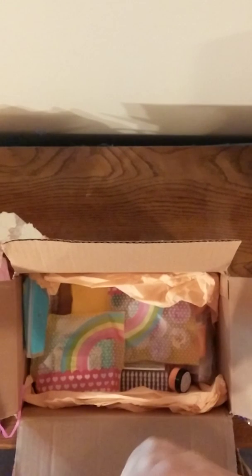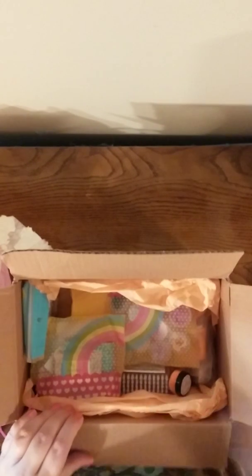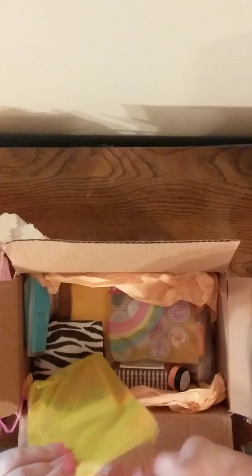She included a Bath & Body Works fresh lavender hand sanitizer — you can never have enough of that, I always keep one on my purse. I just love these little bags, Gabby, they are so stinking cute!